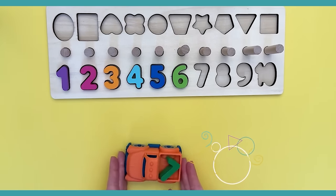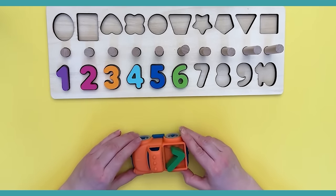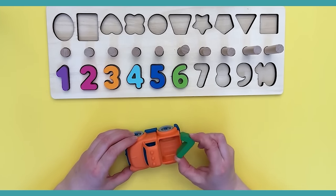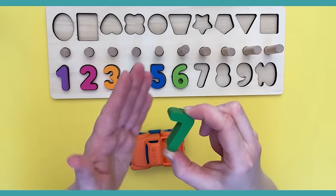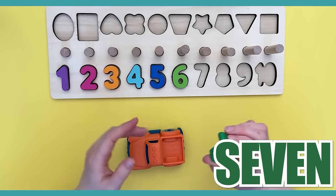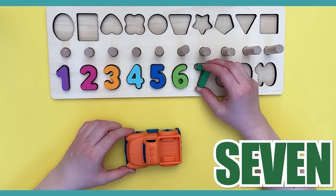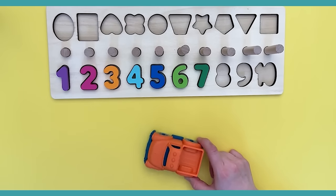Did you see that? Look at this truck — it's orange! It has a number in the back. Is it the next number that we need? I think so! This is the number seven — it's a dark green number seven. Where does it go? Over here — there it goes! Bye, orange truck!